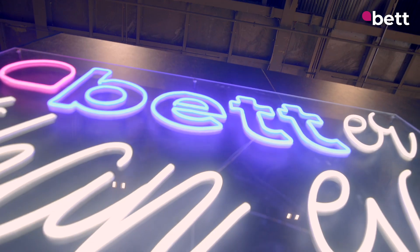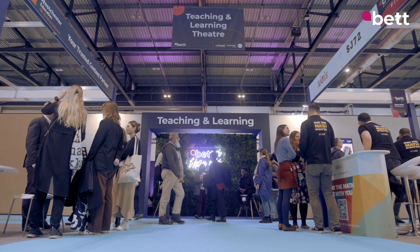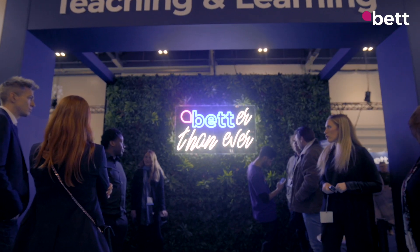Here on the show floor at BET 2023, there are hundreds of exhibitors showing off the latest developments in educational technology. I'm Chris Fox, and I'll be your guide to the latest tech trends on the show. We'll be stepping into the metaverse to have a look at virtual reality learning, seeing the latest ways to learn through play, and we'll be talking about the big topic on everybody's lips: artificial intelligence.